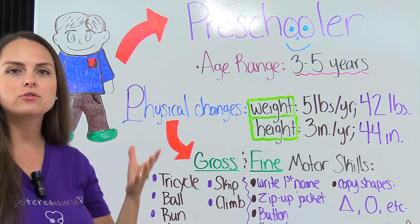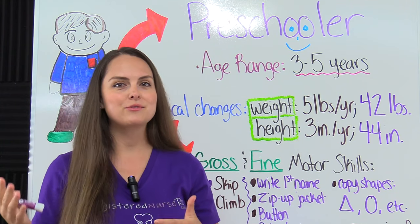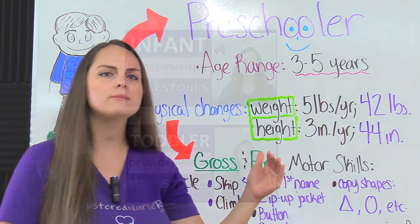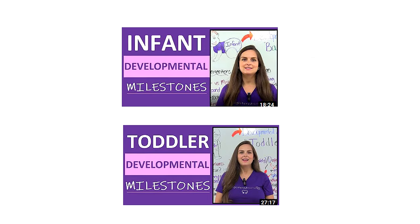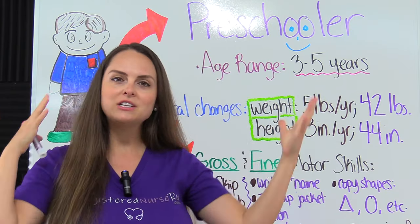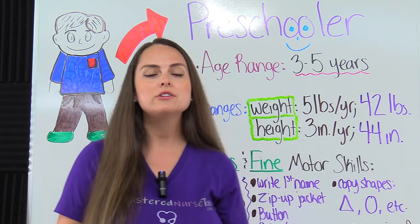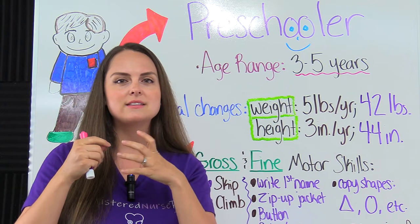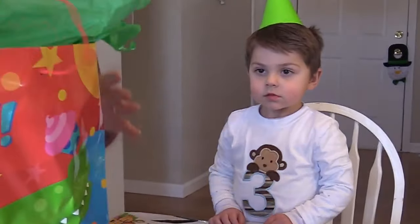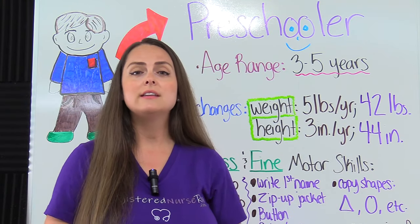P — we're talking about physical changes. Our preschooler has gone from toddlerhood to now preschoolhood. With the preschooler, they're changing physically — they're starting to look more like a little kid. They're going to start losing that chubby little face; it's going to become more defined. They're also going to start losing that protruding belly as those muscles tighten up and their limbs start to elongate.